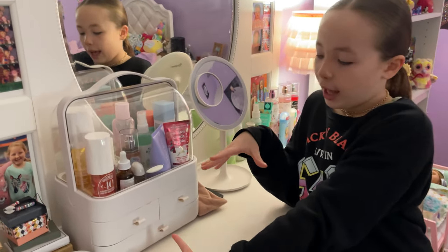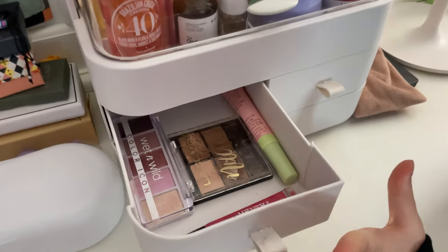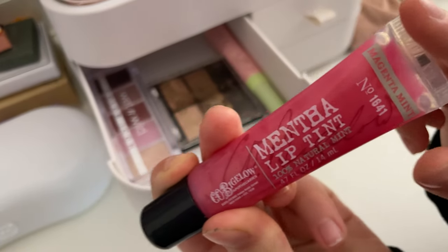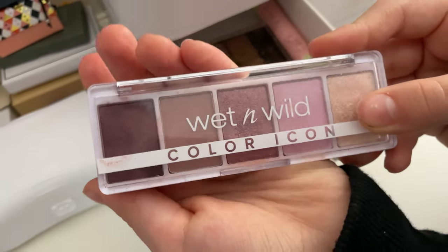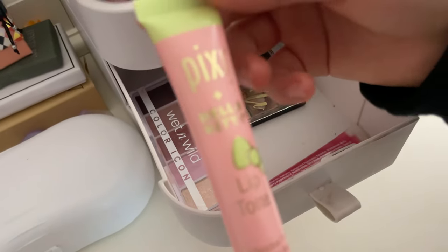Next I'm going to show you these little compartments that I have down here. In this drawer I have this Lip Tint by Bath and Body Works that my brother got me for Christmas. Then I have this Wet n' Wild palette that my mom got me for Christmas. And lastly I have this Pixi Lip Tint.